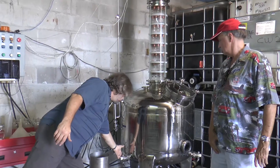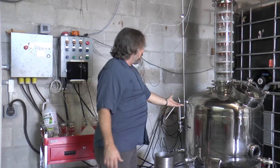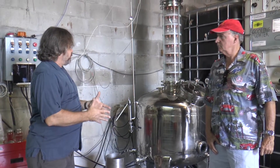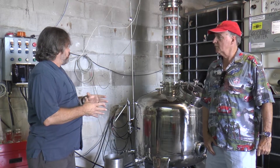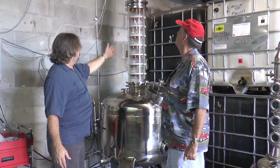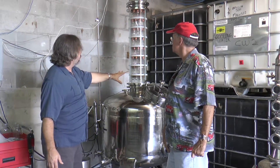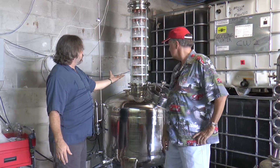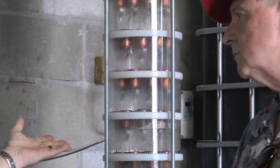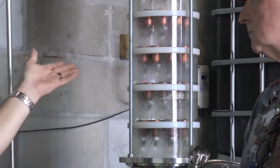We will take it out of those containers and place it into the still right here and run it through. It is heated with heating elements down here. We have an automatic control panel over here. Basically what we'll do is heat it up to a simmer, and what will simmer off first is the alcohol. The alcohol that comes off first also has a lot of other undesirable components in it. So for a vodka, we send it through multiple plates. This particular kind of still is a column still with what they call bubble cap plates.